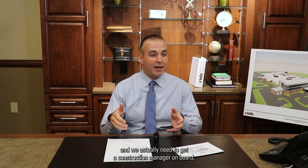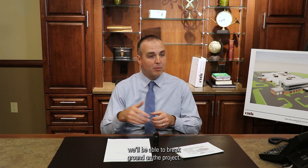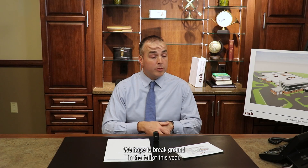We need to get a construction manager on board, which we're in the process of doing, to help us close out design development and get us into construction documents. When those are complete, we'll be able to break ground on the project. We hope to break ground in the fall of this year.